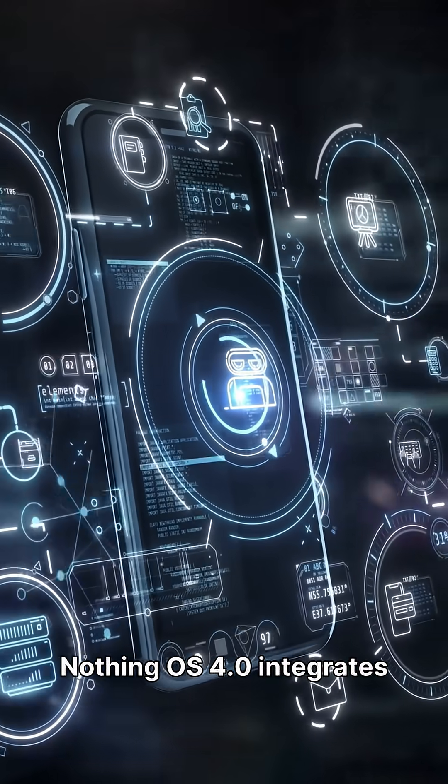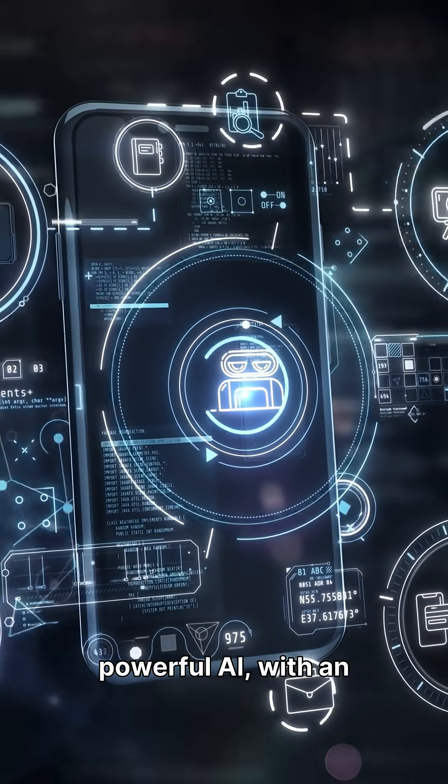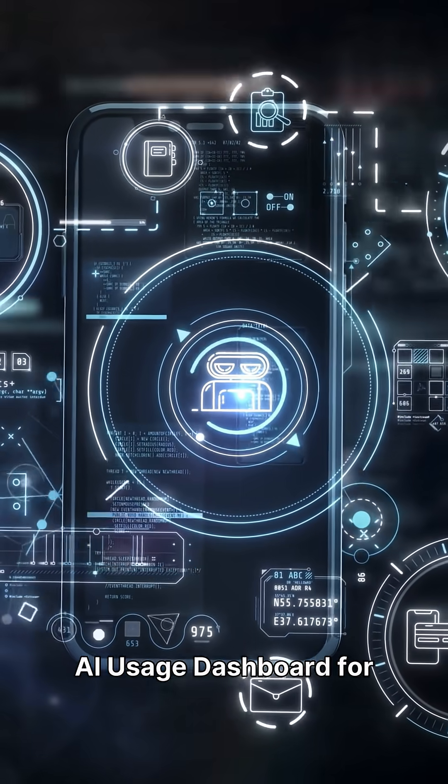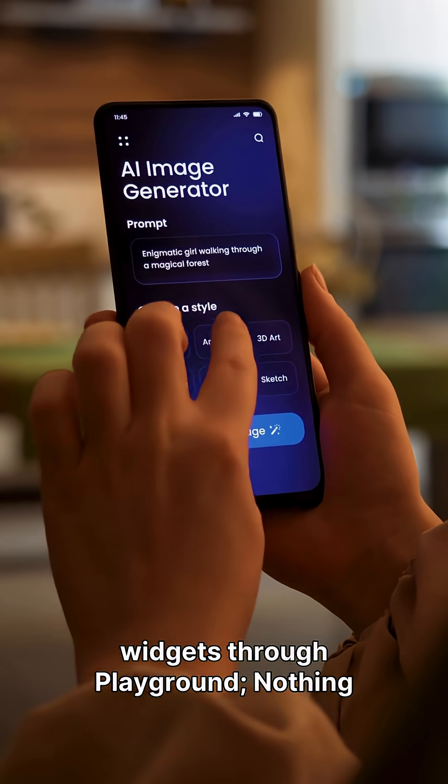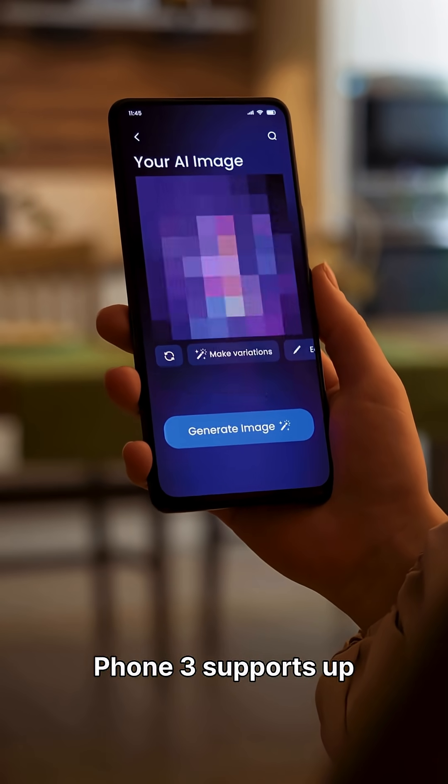Nothing OS 4.0 integrates powerful AI with an AI usage dashboard for privacy control. Create and share AI-enabled widgets through Playground. Nothing Phone 3 supports up to 6.